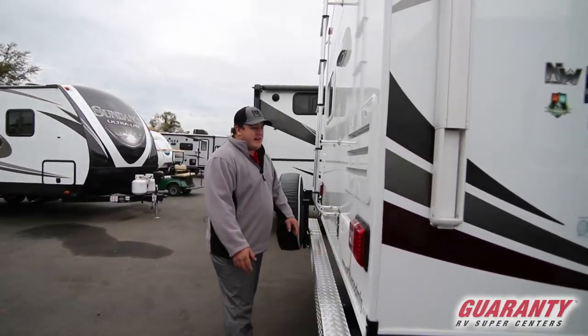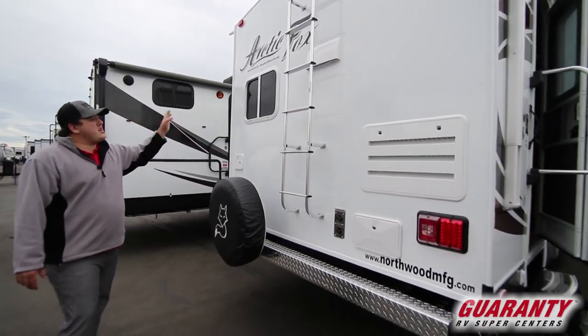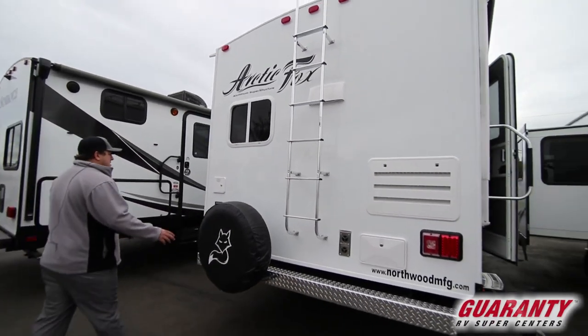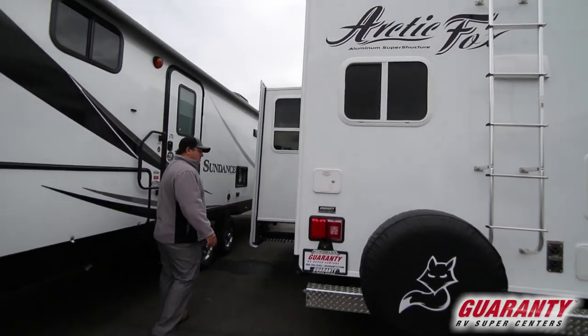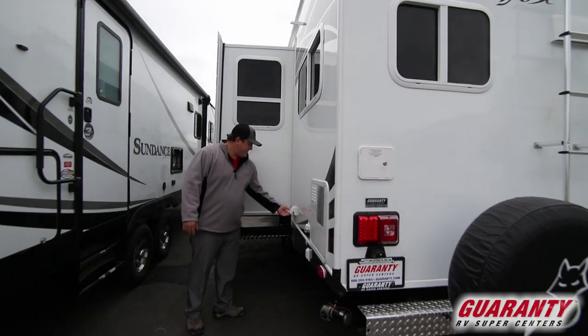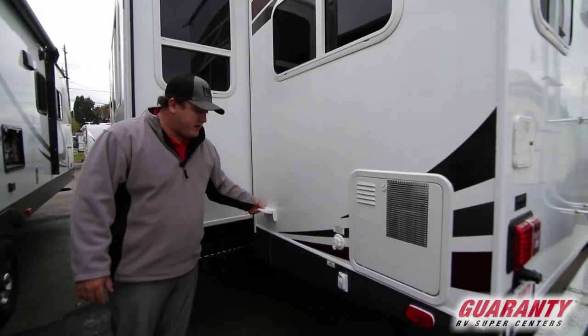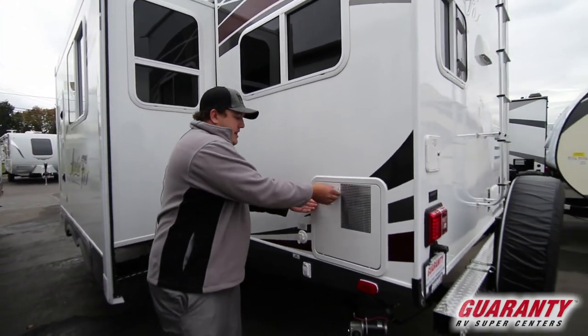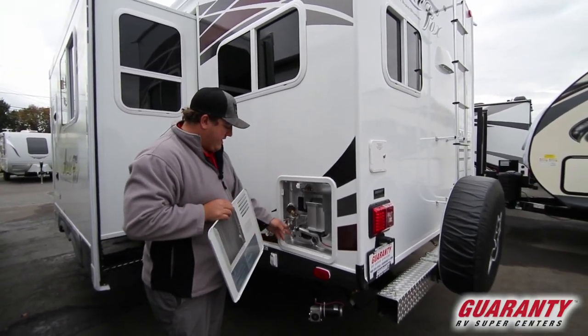Outside shower, nice and easy to get to. There's a ladder so you can go on top and check all your seals. Here is your electrical connection. You also have a satellite-ready unit — you can just plug those in right there and it'll go right to your TV. Nice big water heater, electric and gas.